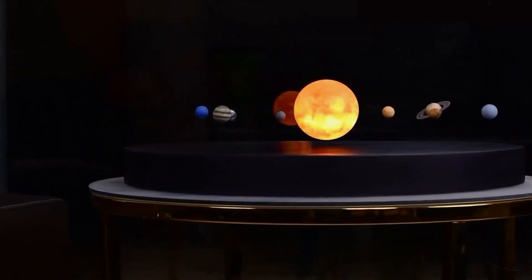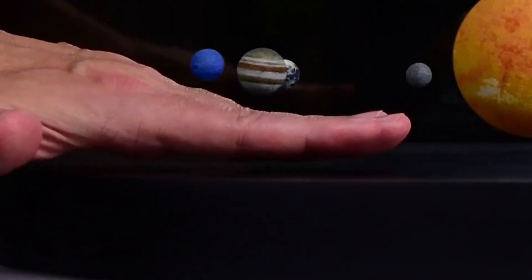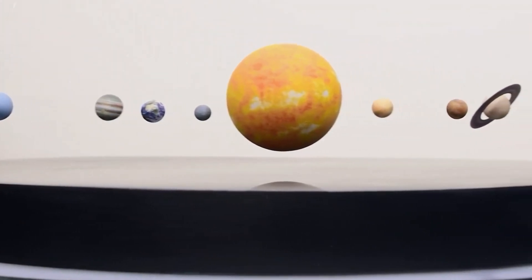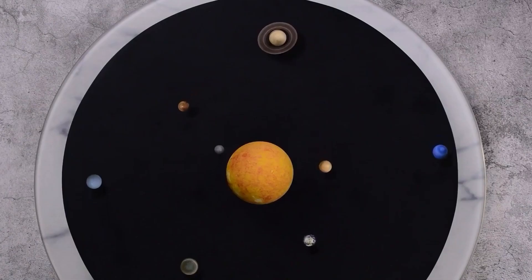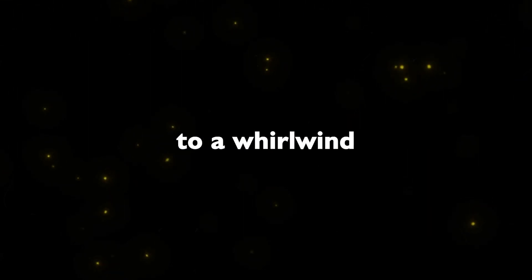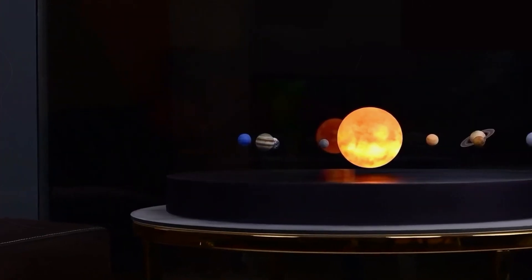Imagine having a mesmerizing levitating solar system right in your home. The Quantum Solar System is a tabletop conversational piece that provides a tranquil viewing experience 24-7. Its super-powerful magnets mimic the movement of planets around the Sun in real time, thanks to its synchronization with NASA. You can control the orbital speed, from slow and peaceful to a whirlwind of movement. The Sun piece even serves as a powerful light source, making it an awe-inspiring piece of art.